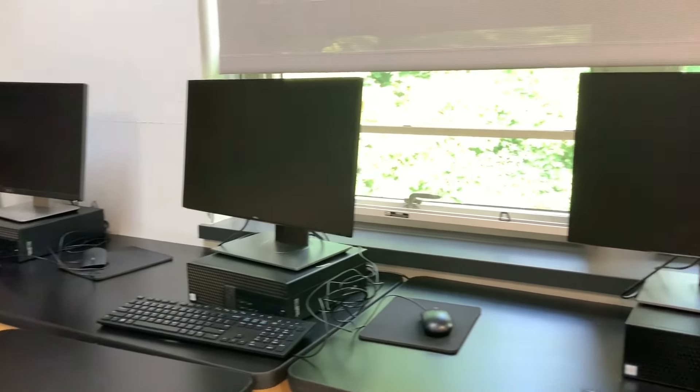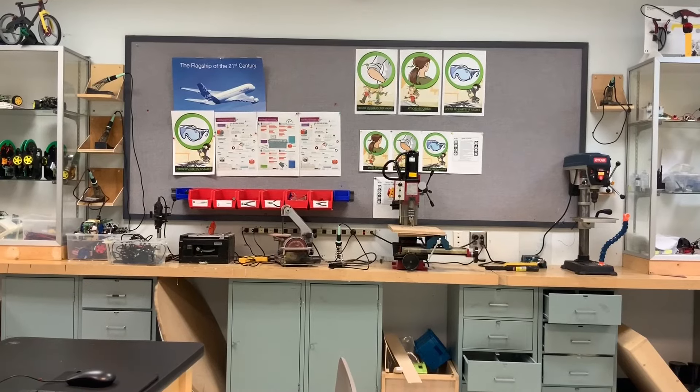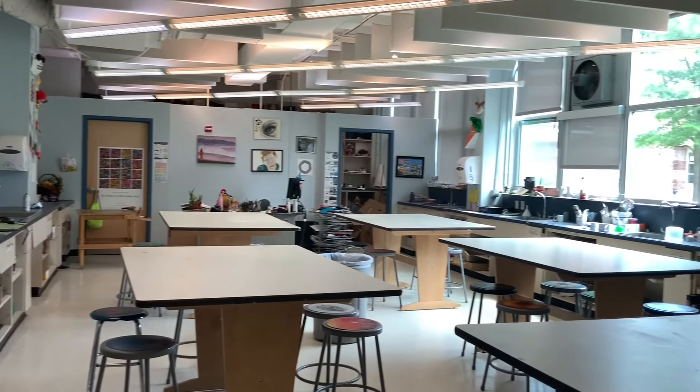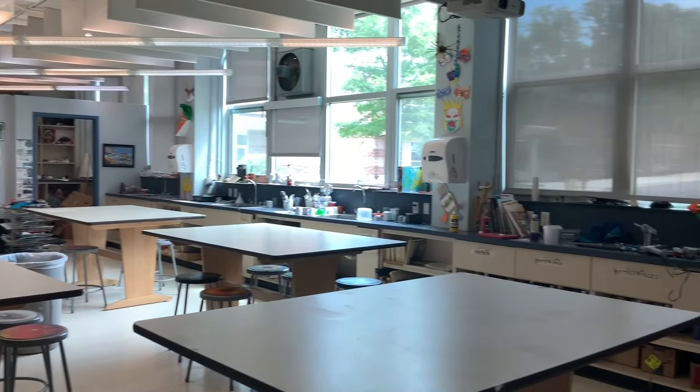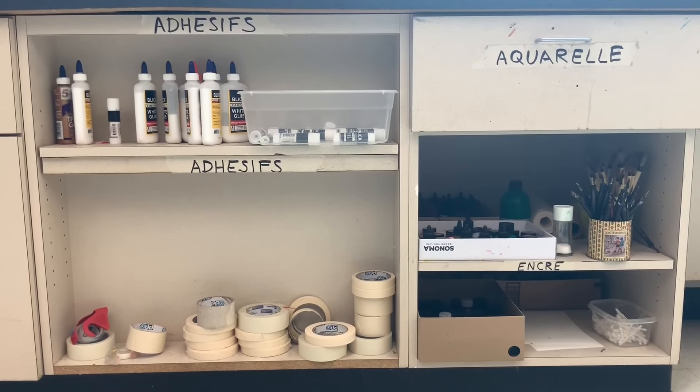Le lycée a aussi des classes de technologie remplies d'ordinateurs et d'outils informatiques. Il y a également une salle d'art plastique. Ici, les élèves les plus créatifs du lycée se réunissent et produisent leurs œuvres d'art.